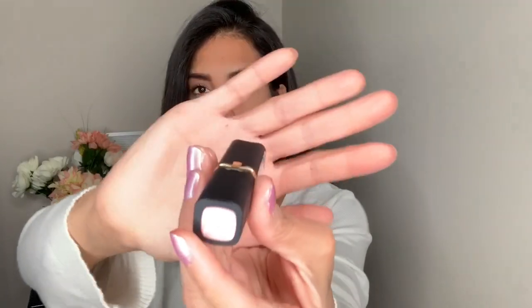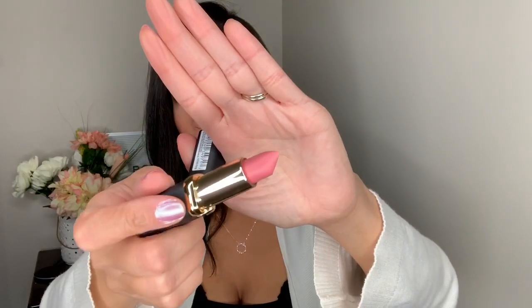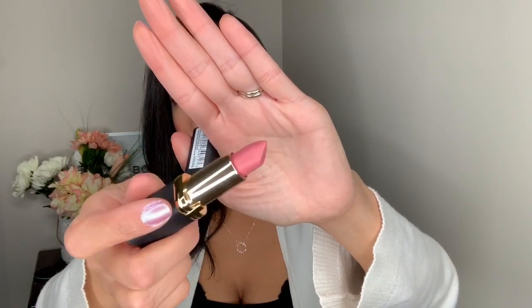The next lip product I bought is by L'Oreal and the color is 800 Macaroon. I just thought it looked like a really pretty color going into spring and summer. That's the other lip color I purchased.